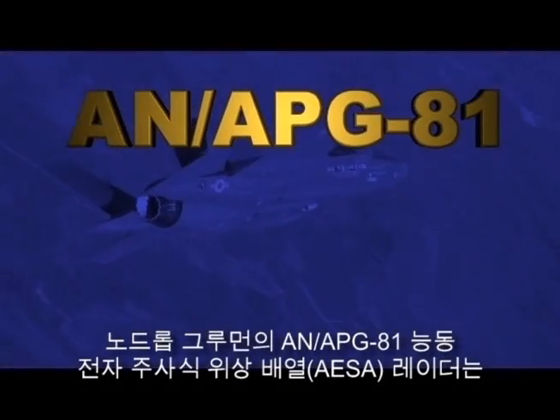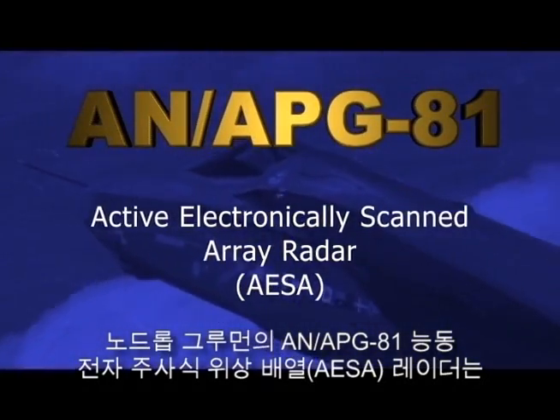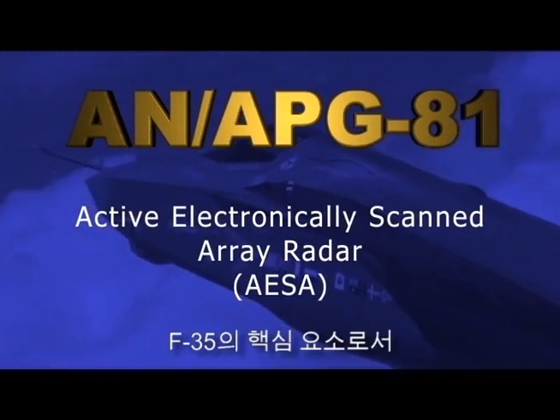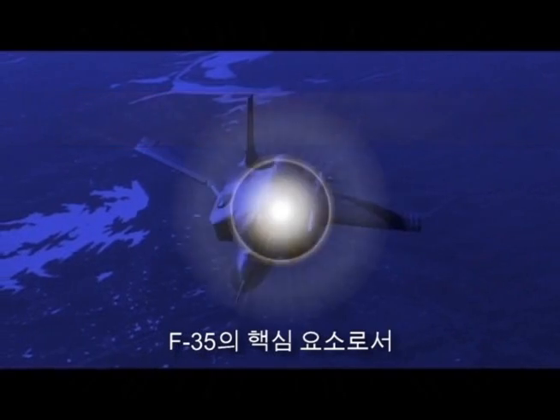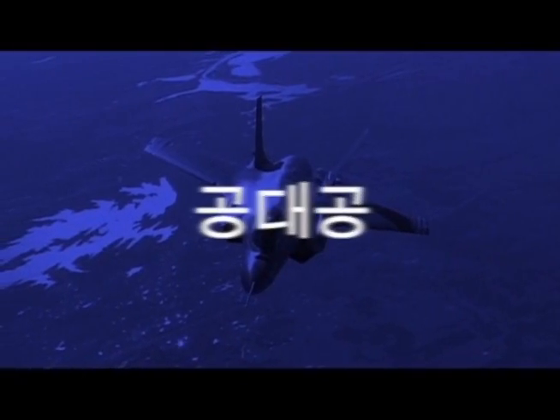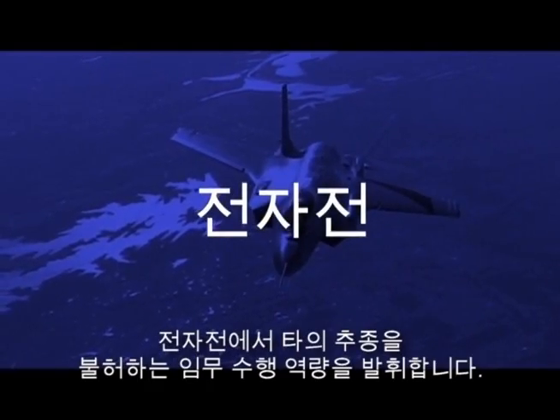The Northrop Grumman APG-81 Active Electronically Scanned Array, or AESA, radar — centerpiece of F-35 lethality — provides unmatched capabilities for air-to-air, air-to-surface, stealth, and electronic warfare operations.